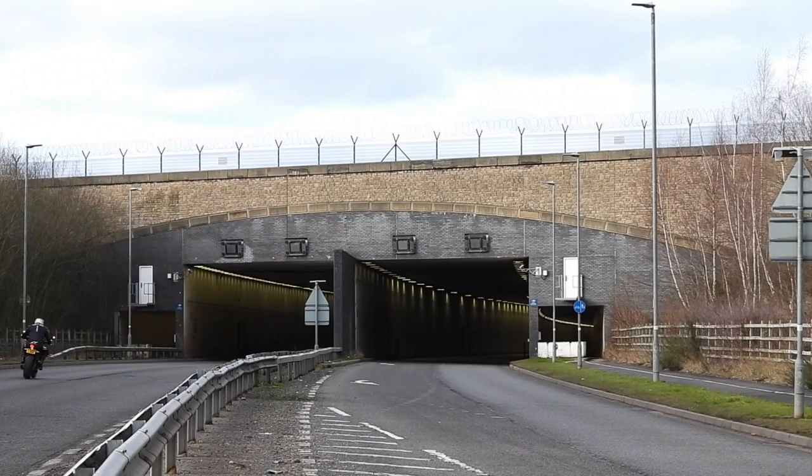That's the Manchester Airport Leaky Feeder — quite an interesting and unusual antenna system that I'd love to know more about. If I uncover any more information, I'll do a follow-up video.